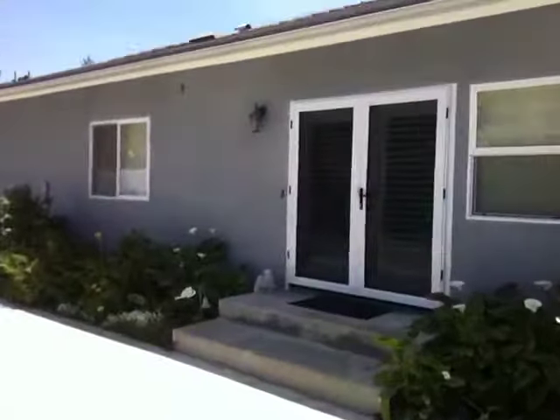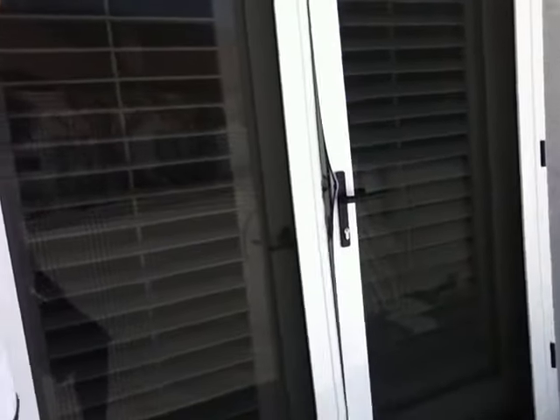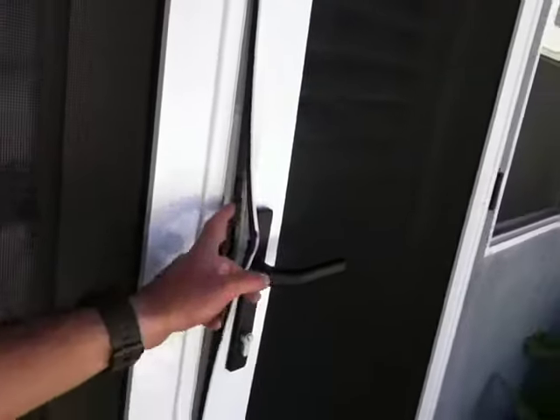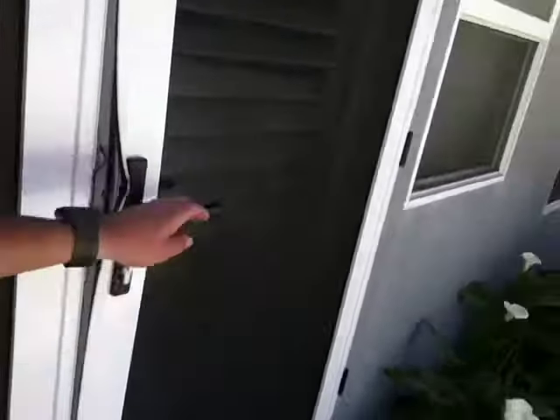We're back today because unfortunately there was an attempted break-in on our customer's home. This just happened. We were out here as soon as we could today to get these doors replaced for them. You can see here that someone completely pried open and dislodged the center lock of our double door or French door system.